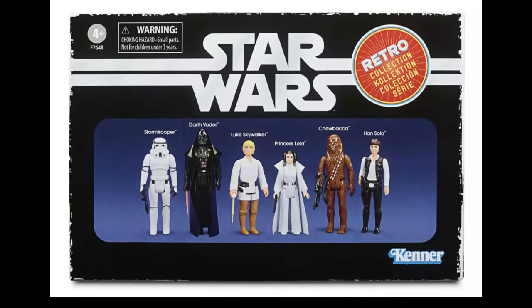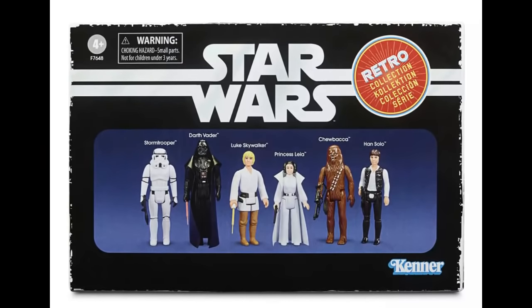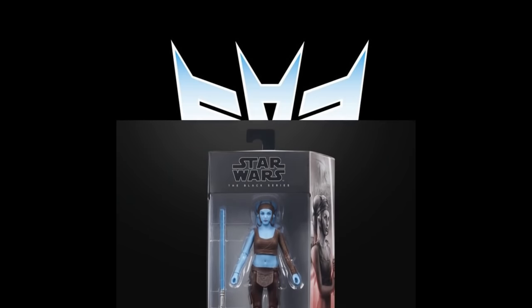We've got some Star Wars news, quite a bit this week. If you're interested in the retro collection Star Wars six-pack, it's $70. You can get it on Hasbro Pulse and Shop Disney — those are the two places I know you can order them. Maybe they'll be at other places, but that's where you can get it right now if you missed out on the first run.